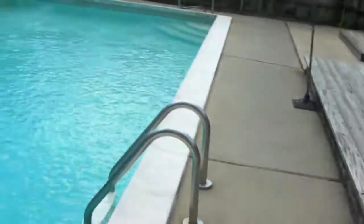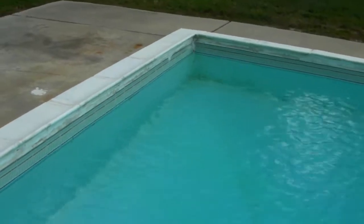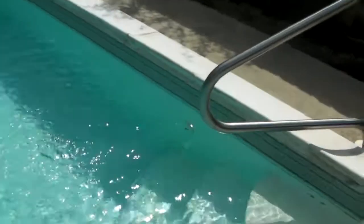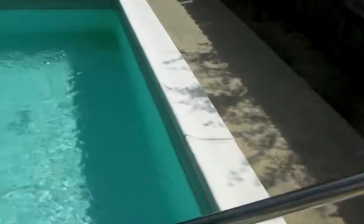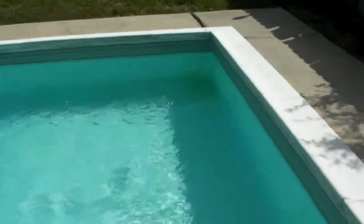Okay, here we go. I'm going to give you a little blow-by-blow and practice with my video camera at the same time. The pool water is extremely clear. There's definitely a little bit of sediment on the bottom, but nothing that anybody should be able to complain about at all. The water is pristine.